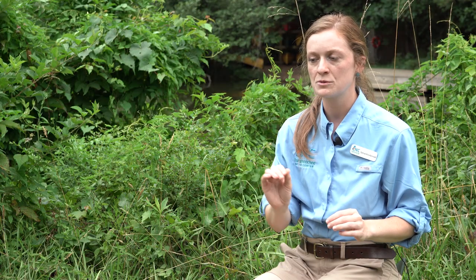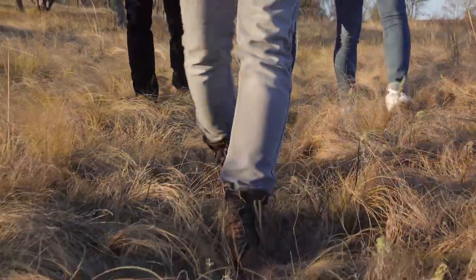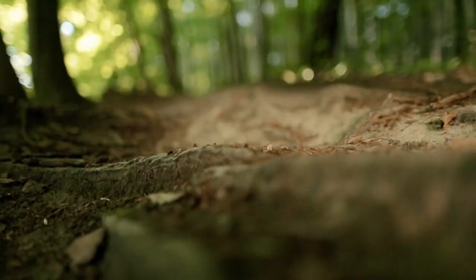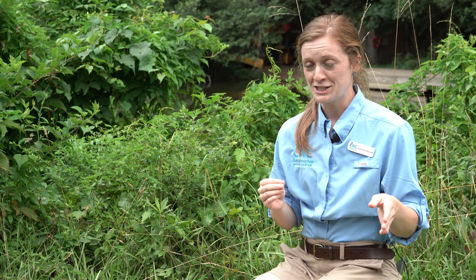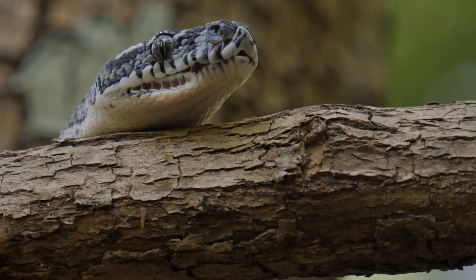If they're in tall grass or bushes, wearing closed-toed shoes is one way to keep from being bitten, and just being aware of your surroundings too. They're not going to chase you, they're not going to attack you. They see us as bigger and scarier predators, so they don't want anything to do with us. They'd like to keep their distance, they'd like to stay hidden. So really just give them a wide berth and go around them.